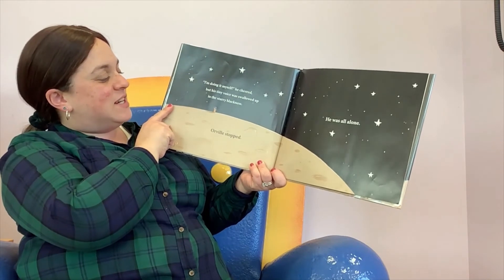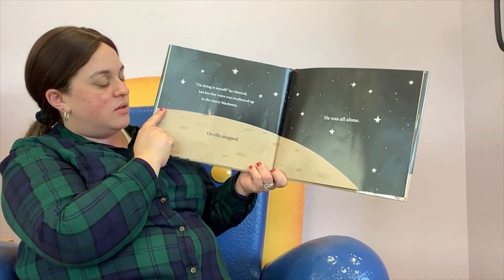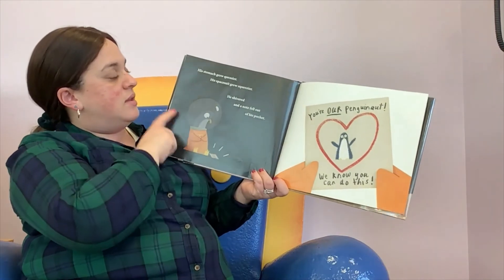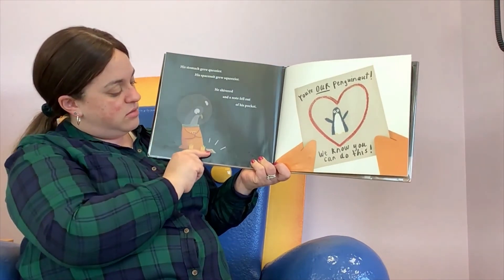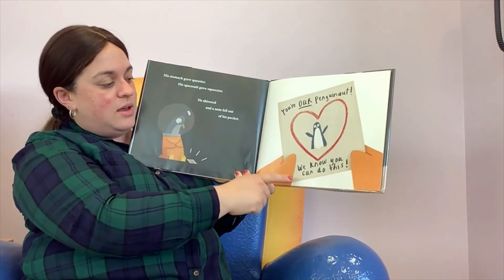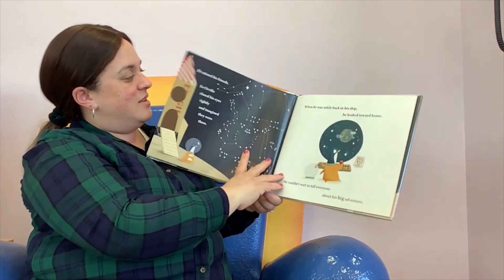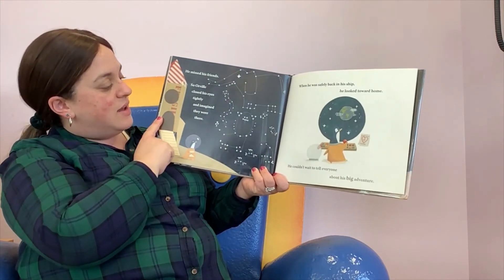"I'm doing it myself!" he cheered. But his tiny voice was swallowed up in the starry blackness, and Orville stopped. He was all alone. His stomach grew queasier, his space suit felt squeezy. He shivered, and a note fell out of his pocket. It says: "You're our penguinaut! And we know you can do this!" Who do you think sent him that note? He missed his friends. So Orville closed his eyes tightly and imagined they were there.